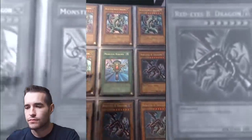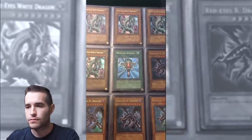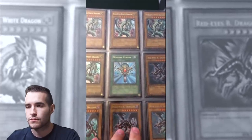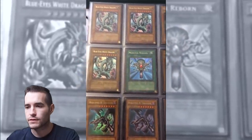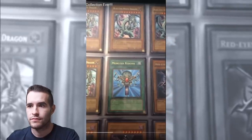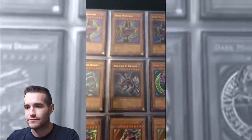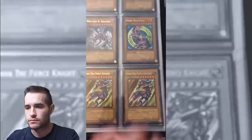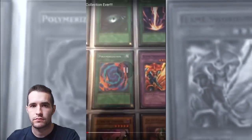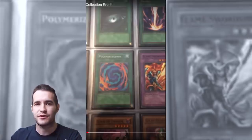He calls this his gem mint page because everything on here has been pulled from a pack — it's pack fresh, perfect, nothing wrong with it. We've got four Red Eyes, four Blue Eyes, and a Monster Reborn, all first edition. This page is also kind of expensive — these Dark Magicians are almost about $40 now. Three Gaia the Fierce Knights, first set — they're still about $10. Gaia was $10, mint condition. Now he's about $2,000.